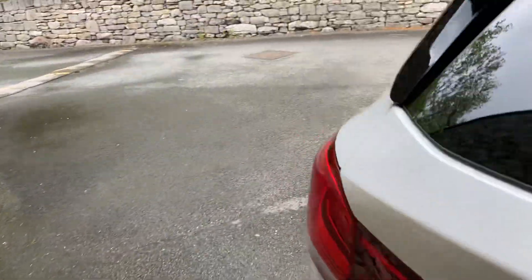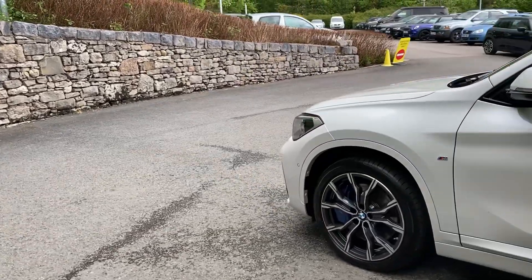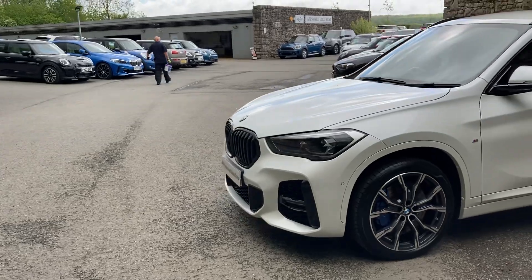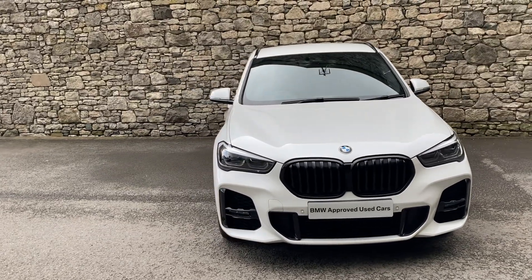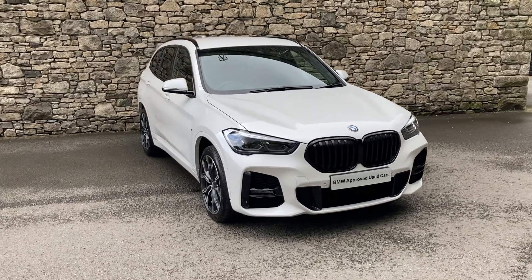So this fantastic BMW X1 is currently for sale here at Lloyd BMW South Lakes. If you have any interest, give us a shout — we're always happy to answer your questions, work out some finance figures, or organise a test drive. If you're not local to us, don't worry — we also offer a nationwide delivery service. I hope you enjoyed the video. Thank you very much for watching. Bye for now.